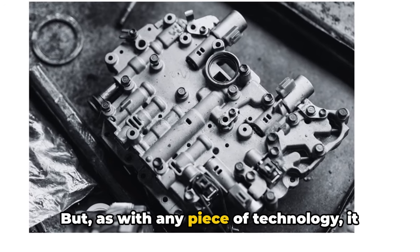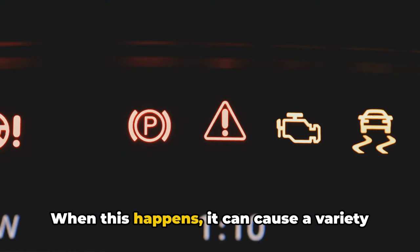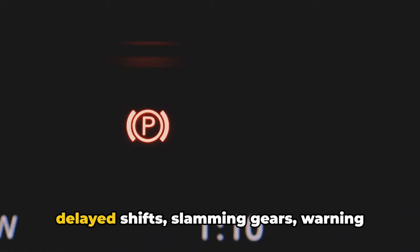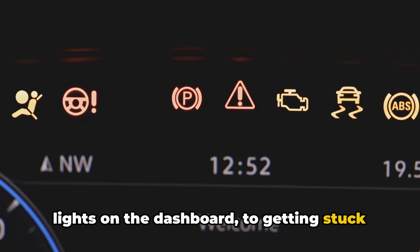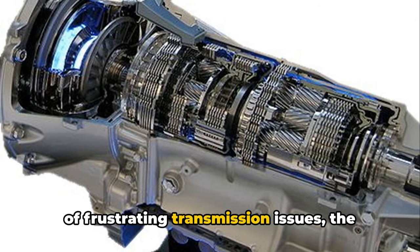But as with any piece of technology, it can start to fail or work improperly. When this happens, it can cause a variety of transmission problems — everything from delayed shifts, slamming gears, warning lights on the dashboard, to getting stuck in one gear.